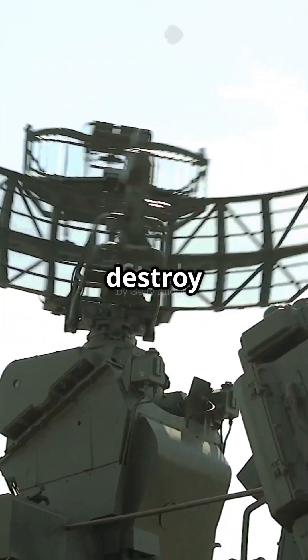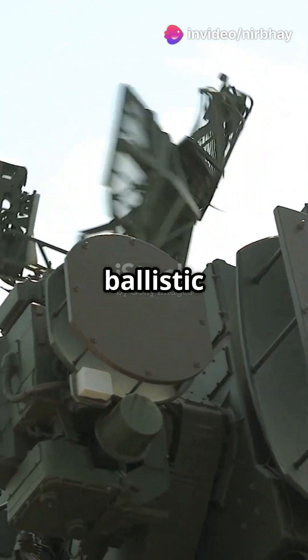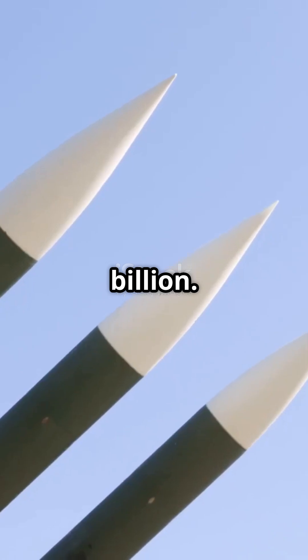It can detect, track, and destroy enemy aircraft, drones, cruise missiles, and even ballistic missiles. India bought five squadrons of the S-400 in 2018 for $5.43 billion.